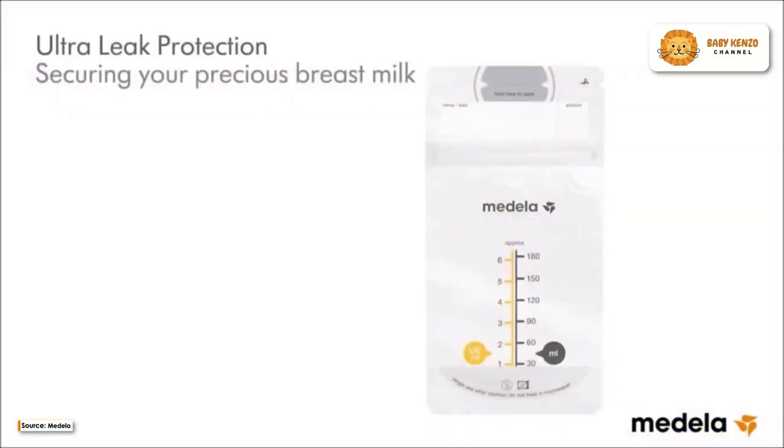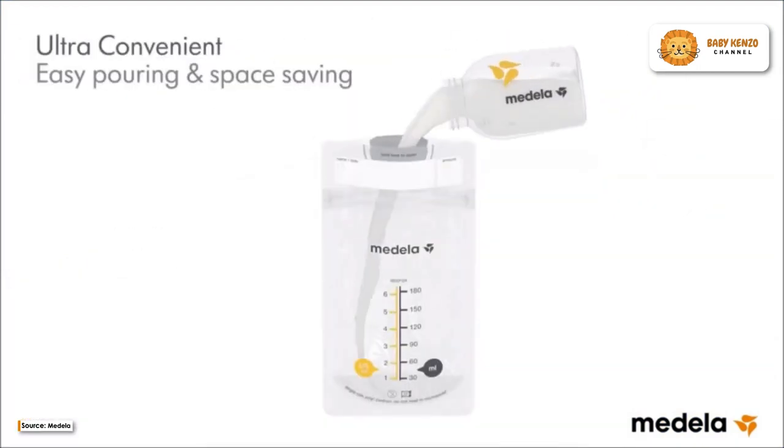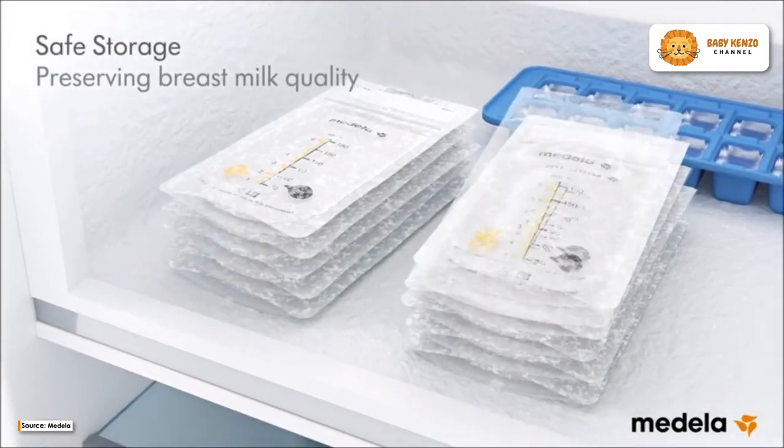Say hello to the Medela Breast Milk Storage Solution Set — your ultimate partner in safely storing, organizing, and protecting your precious breast milk. The Breast Milk Storage Solution Set is a complete package that ensures your breast milk remains safe and accessible throughout your entire breastfeeding experience.